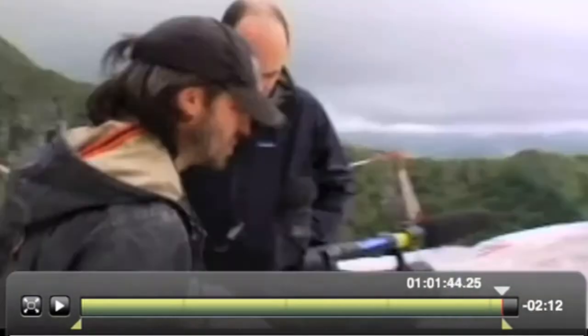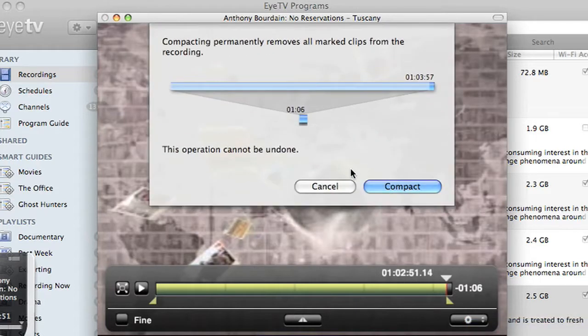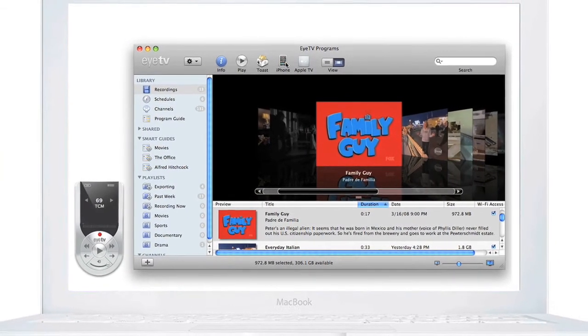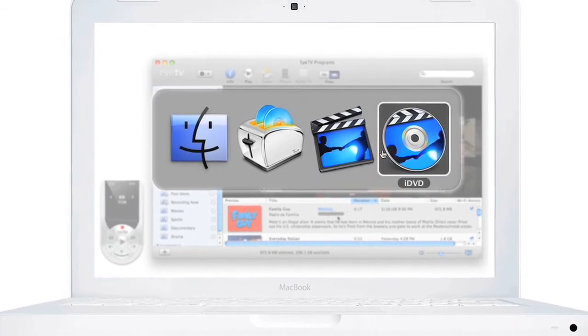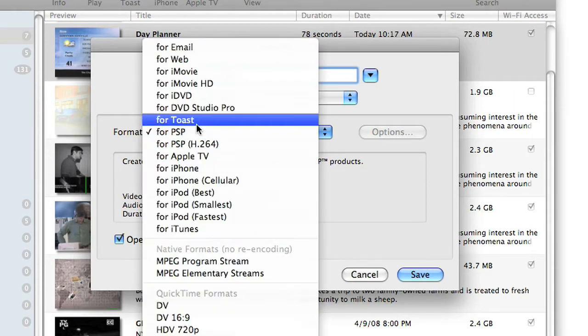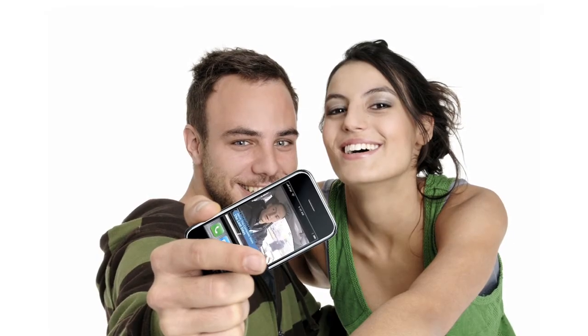Use EyeTV's built-in editor to remove unwanted content from your recording or to crop the beginning and end of the show. EyeTV enables you to export your recordings for post-processing in other Mac applications such as iMovie HD or iDVD. Archive them in one click with Roxio's Toast 9 Titanium. Create your own video content for your portable devices.